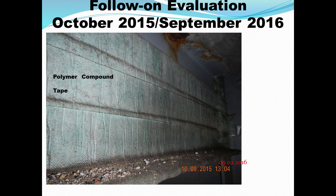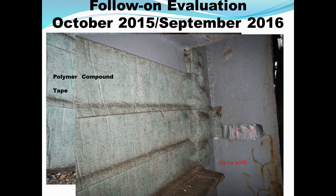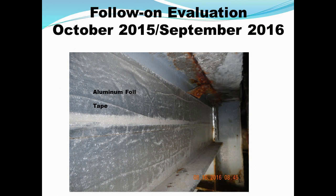This is the other product with the polymer-compound-impregnated tape. And this one is something that one of the guys picked up at the local Home Depot — it's actually a roofing repair tape — and applied it. It wasn't applied the same as the others; we didn't wrap the top part of the beam or the top flange. But this material seems to be working and there's no rust behind it.